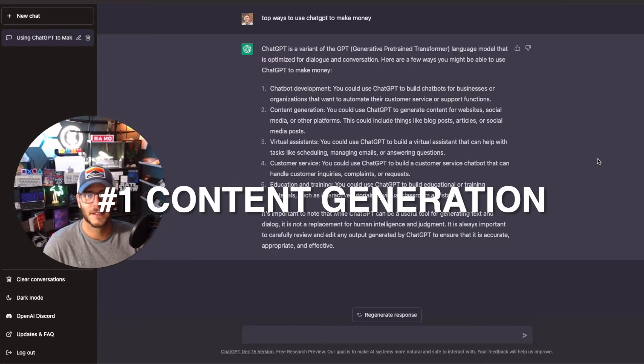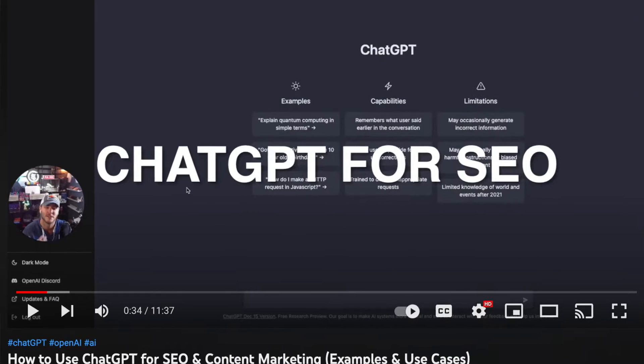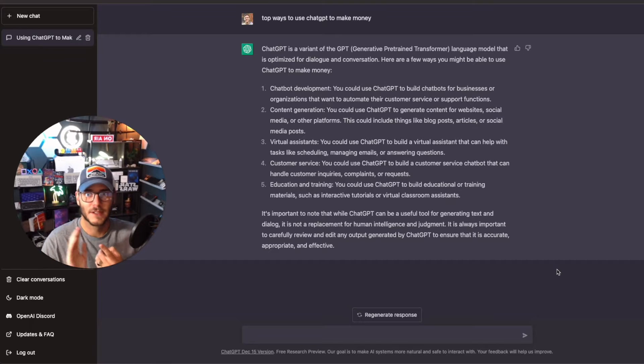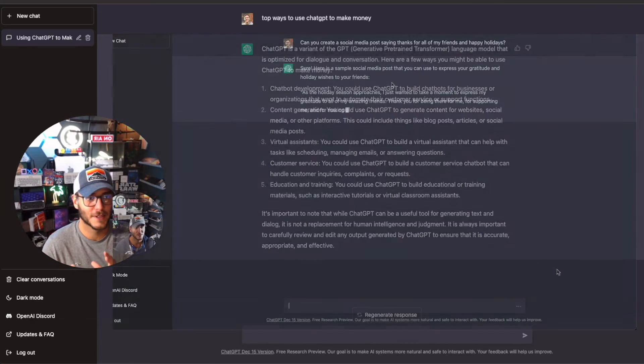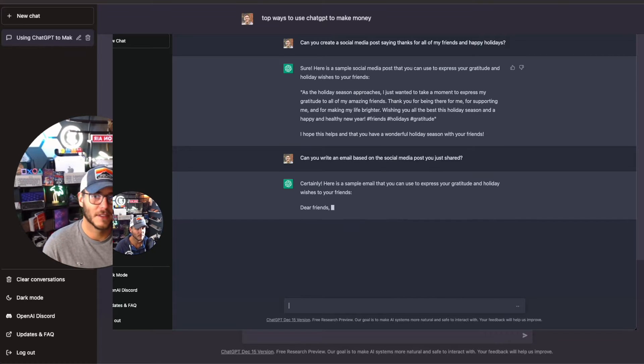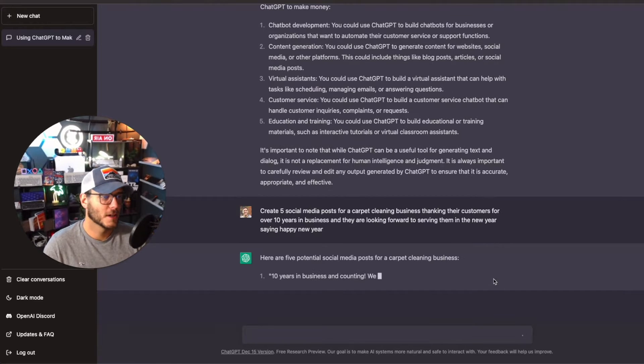Number one: the first way to use ChatGPT to make money is content generation, content creation, and content marketing. In some of my other videos I did a full video on using ChatGPT for SEO and content marketing — walking through examples of social media posts, emails, landing page and website copy, content for video scripts, and even copy for paid ad campaigns and video commercials for clients.